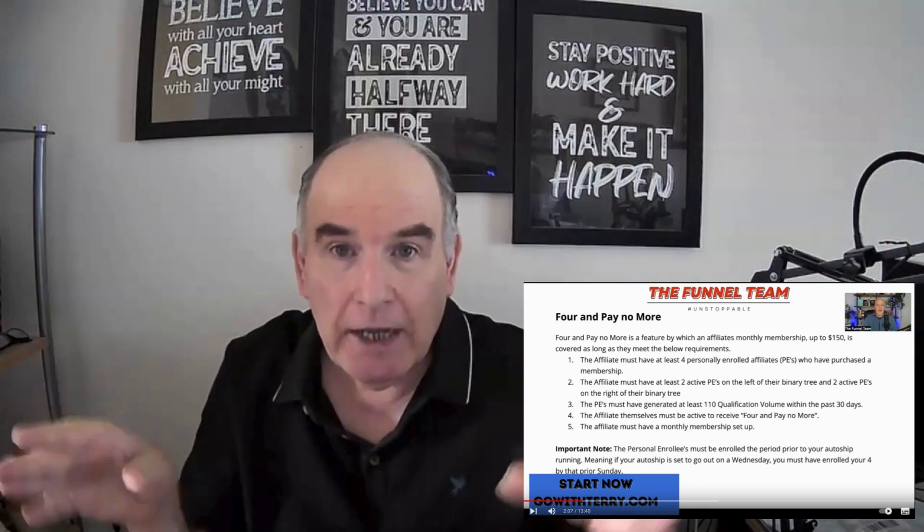So you can in effect get to work, and after 30 days when you've become eligible to pay your monthly membership, if you've been working and you've got four people — hopefully more — who have 110 points because they've been working and doing the same, you can eliminate your ongoing monthly costs. This can be a really big factor, because you then find yourself in the business for no cost.